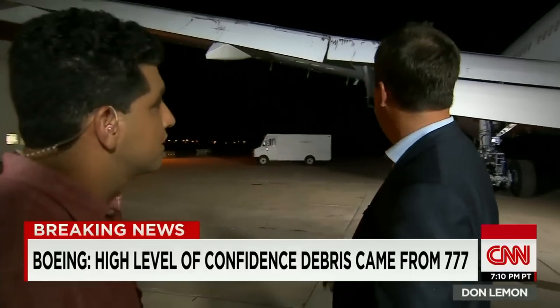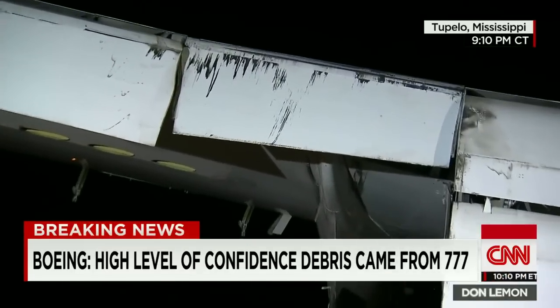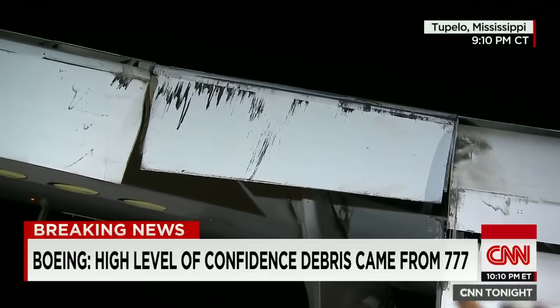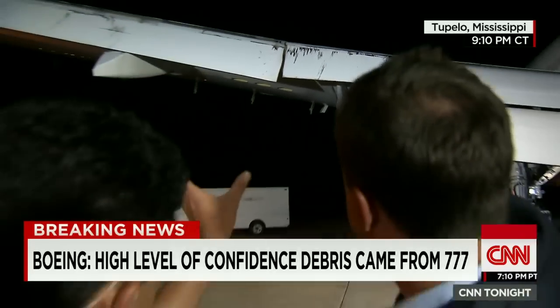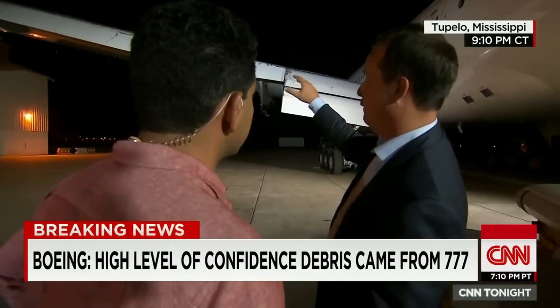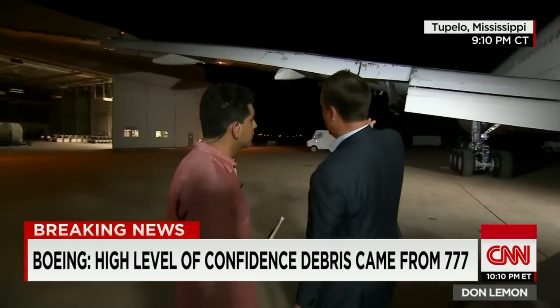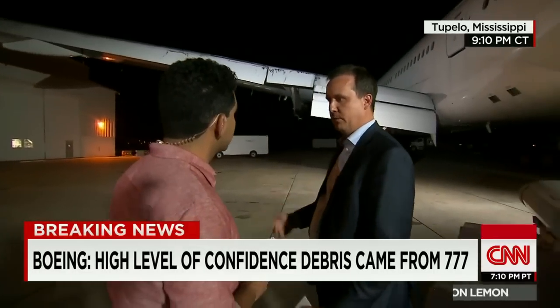We've heard a lot about flapperons in the last 24 hours. What are they, what do they do, and where are they on this aircraft? The flapperon — you can see it installed on this aircraft between these two larger pieces. Those are the flaps themselves. The flapperon is that part that sits right in the middle, that small six-and-a-half-foot piece right there. The flapperon combines the functions of two components: one being an aileron, which controls the roll of the airplane, and the other being the flaps, which control lift at slower speeds.